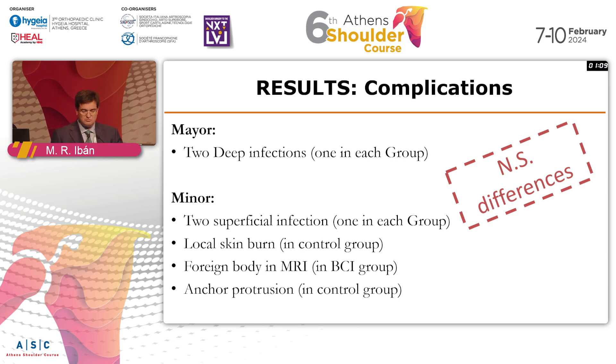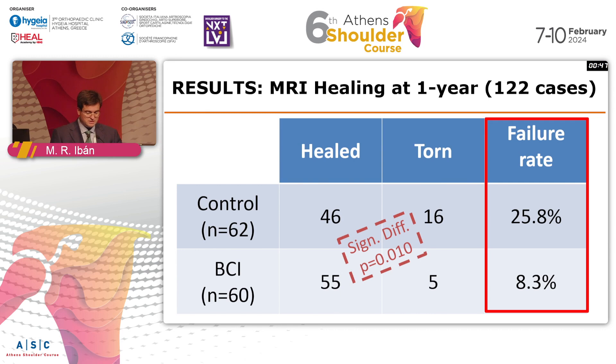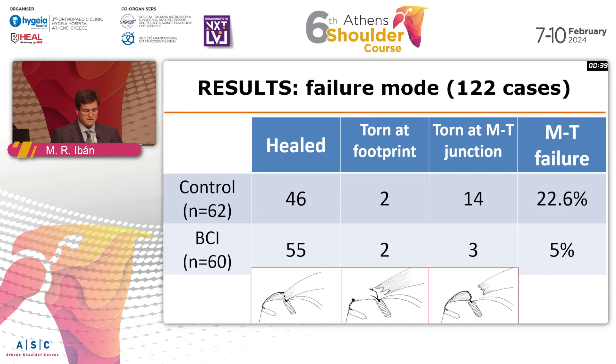Regarding healing rate: in the control group, we had a failure rate of around 26%, which is in line with reported failure rates in this type of tear in the literature. In the bioinductive implant group, we had a failure rate of 8.3%. These differences were strongly significant. More interestingly, we looked at where did the tendon fail — whether at the footprint or medially. Using transosseous equivalent repair, the tendon-to-bone failure rate was below 4% in both groups.